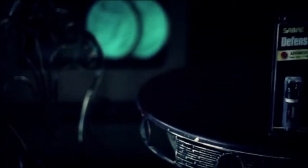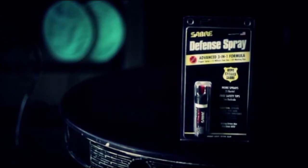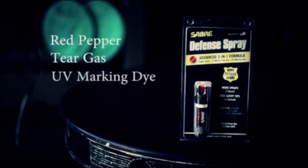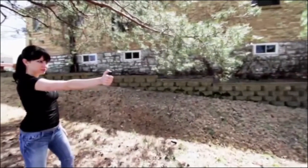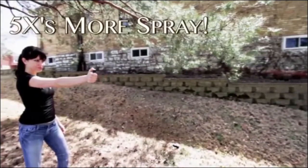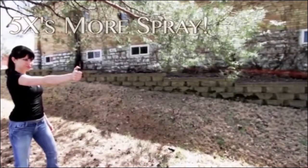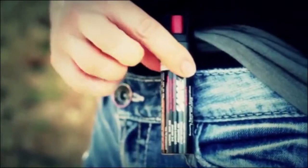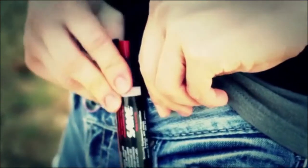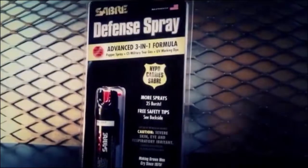The Saber pocket unit with Clip features our advanced 3-in-1 formulation with red pepper, CS military tear gas, and UV marking dye for maximum stopping power. With a range of up to 10 feet and five times more sprays than the competition with 12 one-second bursts, it's a better value because it allows you to protect yourself against multiple threats if need be. The clip on the side of the canister makes it immediately accessible and perfect for on-the-go protection.